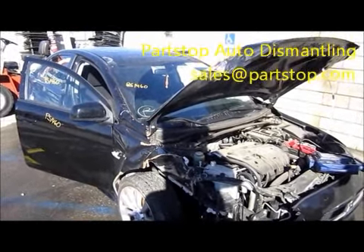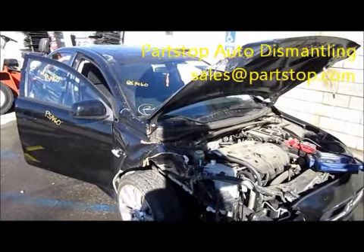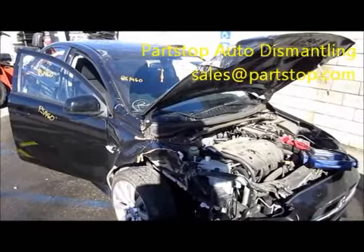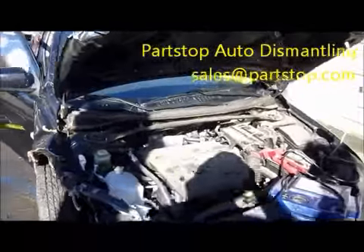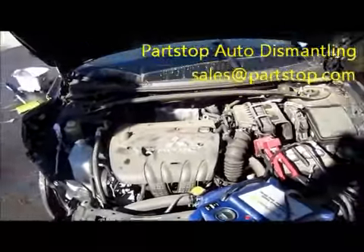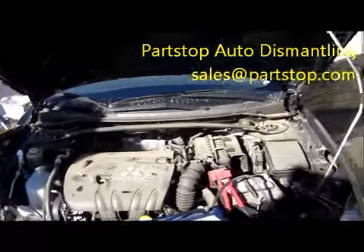Hello and welcome to Part Stop Auto Recycling video portion. Here we are looking at a 2008 Mitsubishi Lancer GTS 2.0 automatic transmission. As you can tell, the motor is in nice running condition and this vehicle currently has 51,000 miles on it. The production date of this vehicle is 6 of 07.